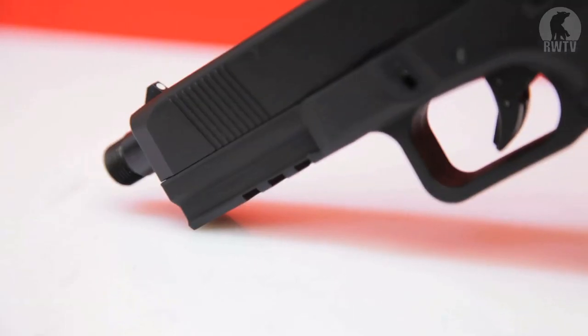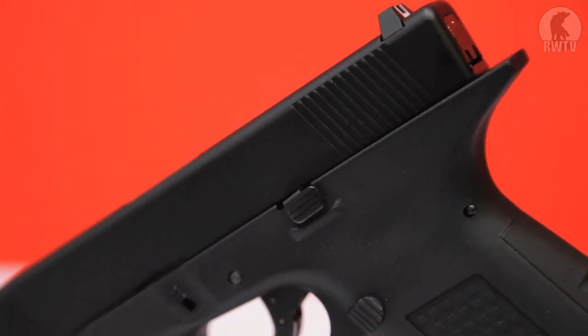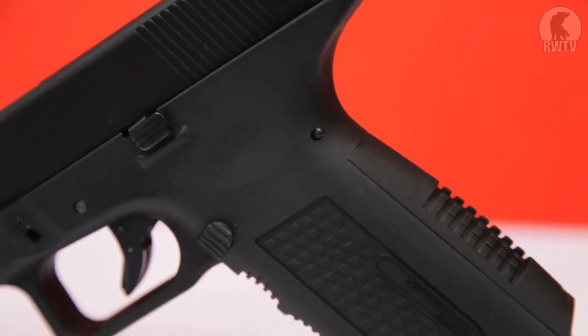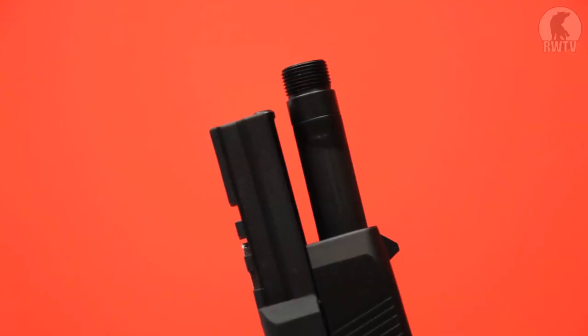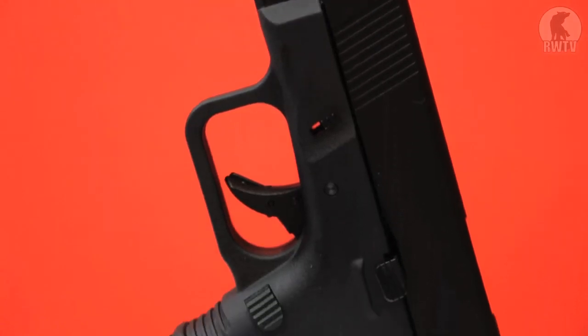The noticeable improvement is in the grip design which is much more comfortable. It also offers a different grip angle which some people have complained about on the Glock. Another visual difference is the extended Beavertail to save people's hands from being shredded from recoil. The SoComGear Timberwolf comes with an ABS lower frame and a metal slide.